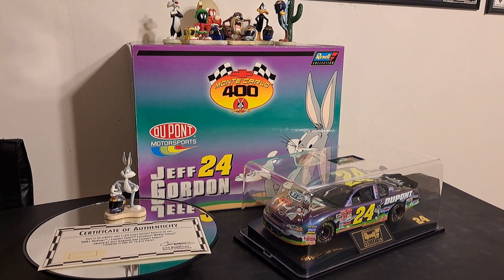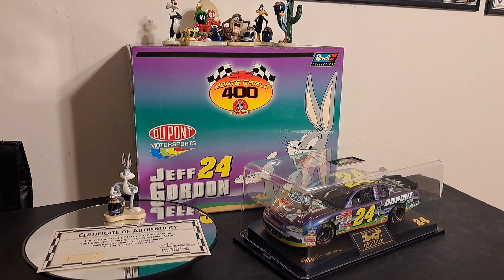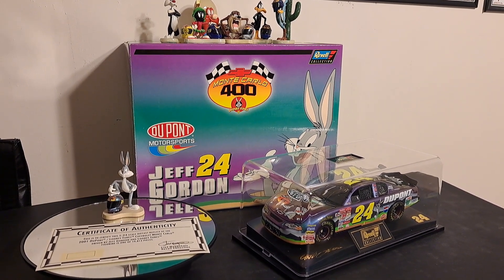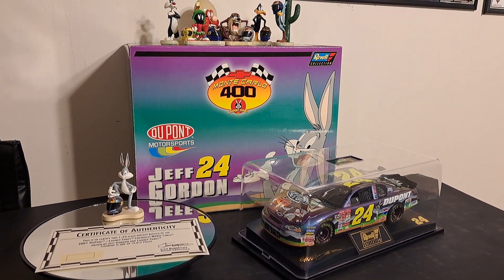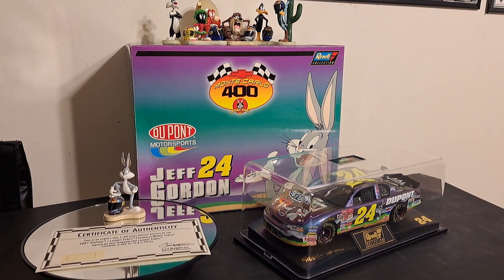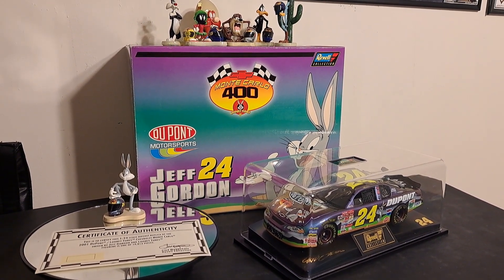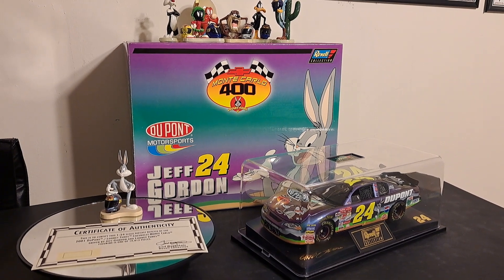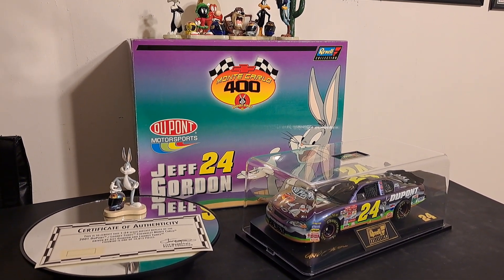To preface this, this is back in 2001, when in Richmond, Virginia, they had the Monte Carlo 400. Seven cars were selected to be Looney Tunes replications — basically one-off liveries just for the Monte Carlo 400 in Richmond, Virginia, where I happen to live. And I was at this race, and it inspired me to seek for over a year to get all seven of these cars.